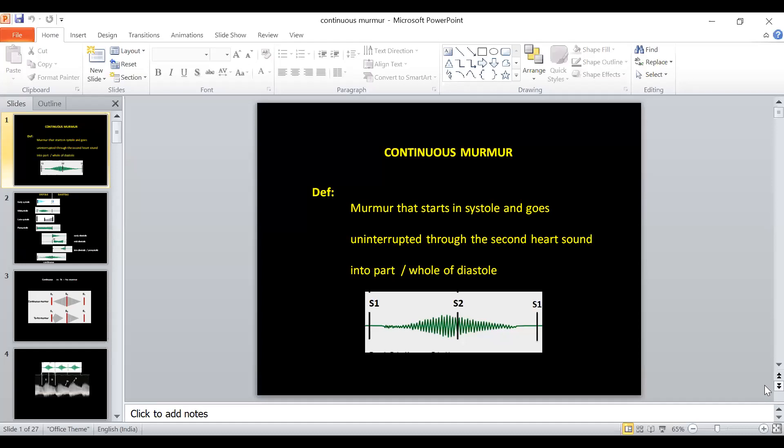I was just wondering how I can stretch this discussion to about one hour, because continuous murmur ordinarily will be over by 15 minutes. Then I got the message that it is an approach to a case with continuous murmur, so it made things a little easier for me.